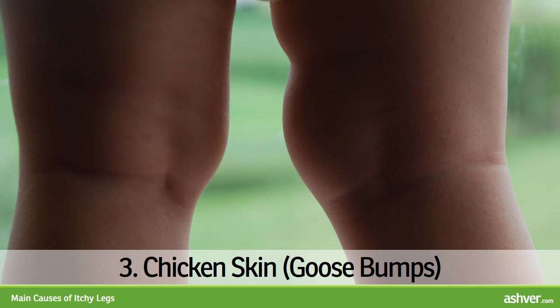3. Chicken Skin / Goosebumps. Some people have constantly thickened hair follicles on thighs, upper arms, or elsewhere on the skin. The condition, medically known as keratosis pilaris, is hereditary and appears as goose bumps that are skin-colored, red, or brown. Bumps, when irritated, may itch. Bumps can be removed by several methods, but they almost always reappear. The condition improves with age.